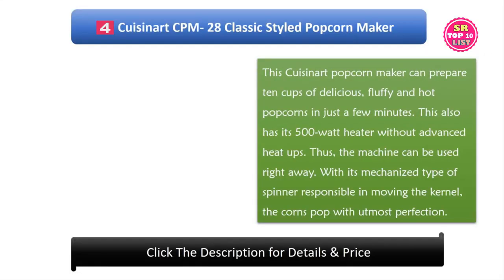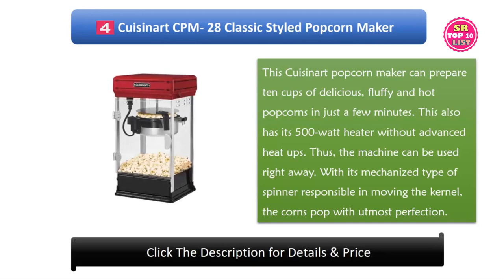4. Q-Isonit CPM 28 Classic Styled Popcorn Maker. This Q-Isonit popcorn maker can prepare 10 cups of delicious, fluffy, and hot popcorn in just a few minutes. It has a 500 W heater without advanced heat-up time, so the machine can be used right away. With its mechanized spinner responsible for moving the kernel, the corns pop with utmost perfection.